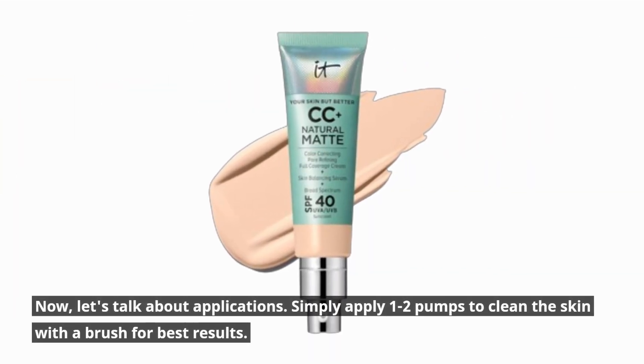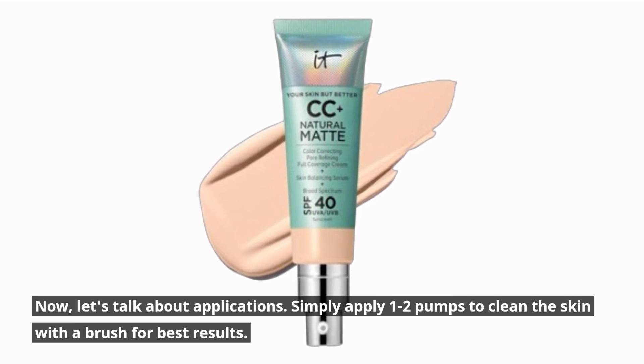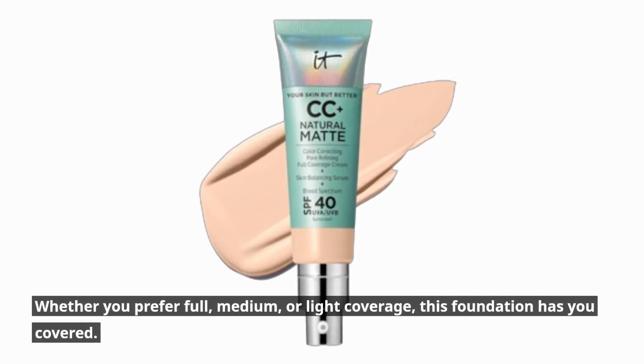Now, let's talk about application. Simply apply one to two pumps to clean skin and brush for best results. Whether you prefer full, medium, or light coverage, this foundation has you covered.